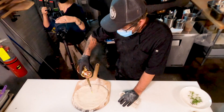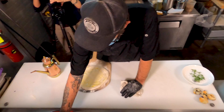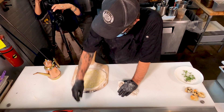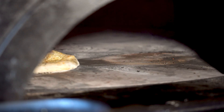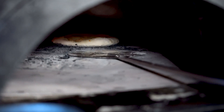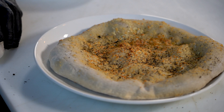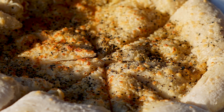Starting with a cacio e pepe pizza: first a light coat of olive oil spread across the base, then grana padano — a cheese from Italy — and also pecorino romano, put right on the pizza and into the oven. The whole concept behind Italian food is using the best quality ingredients you can. We just garnish with freshly cracked black pepper on top. This is my first time trying a dry pizza, and I love it — I don't miss sauce when you have this flavor from the cheese.